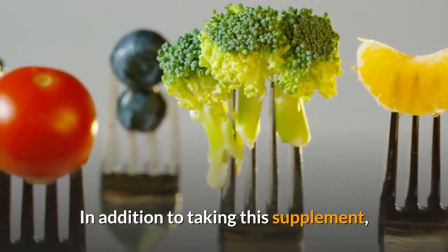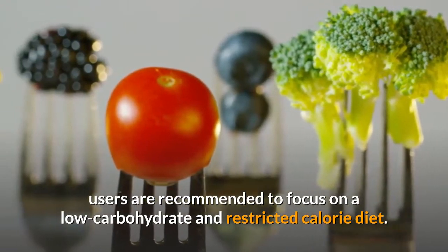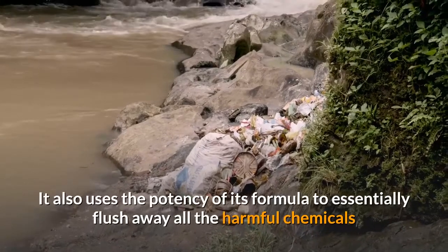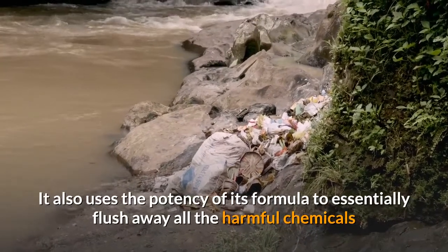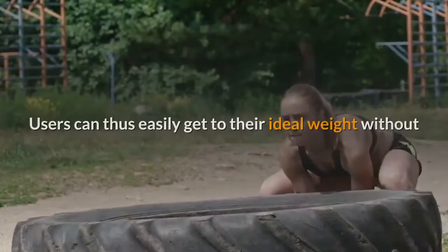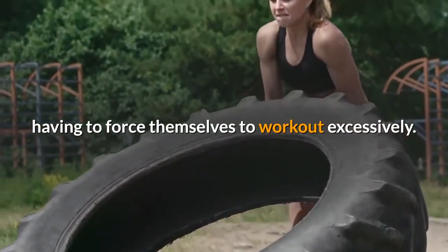In addition to taking this supplement, users are recommended to focus on a low-carbohydrate and restricted-calorie diet. It also uses the potency of its formula to essentially flush away all the harmful chemicals and toxins present in one's body. Users can thus easily get to their ideal weight without having to force themselves to work out excessively.